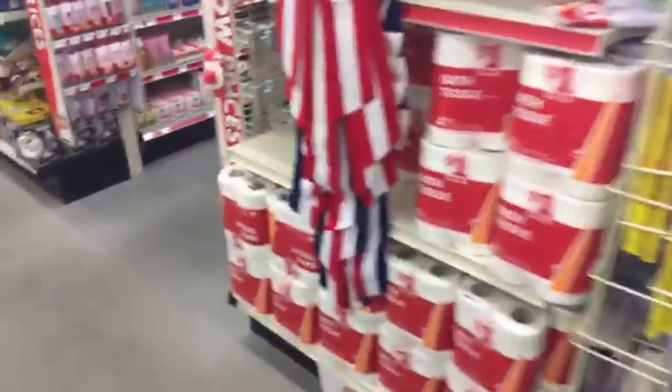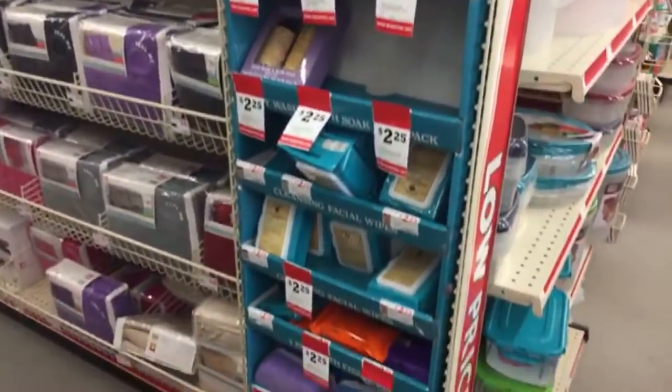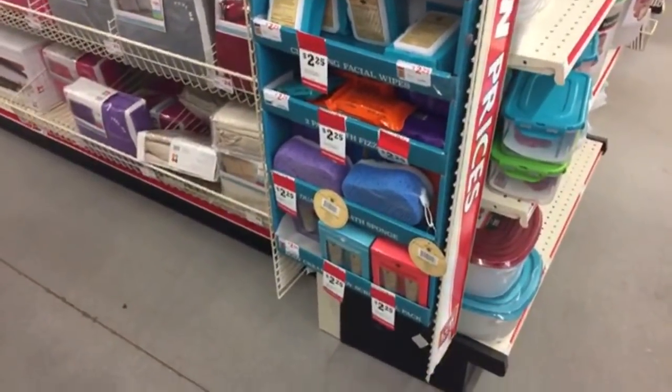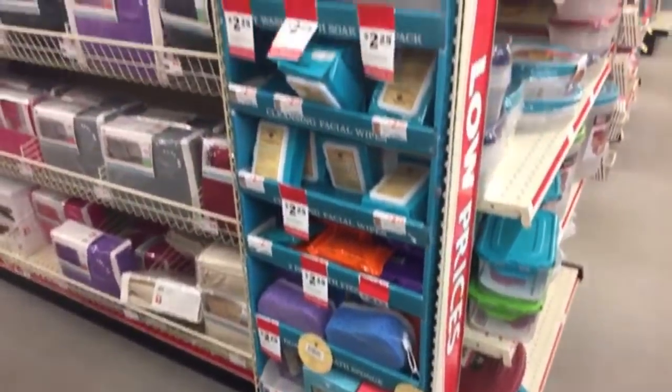Let's look down the makeup aisle, and then I'm going to head to the place where I normally do all my errands and plan on going live at Dollar Tree. Oh — they also have Bolero stuff in here for $2.25: the sponges, facial wipes, and paper masks that we often can't find at Dollar Tree.